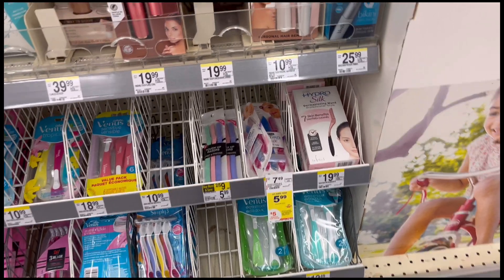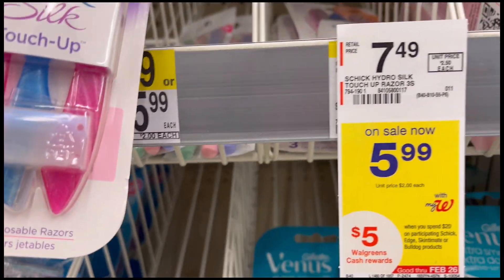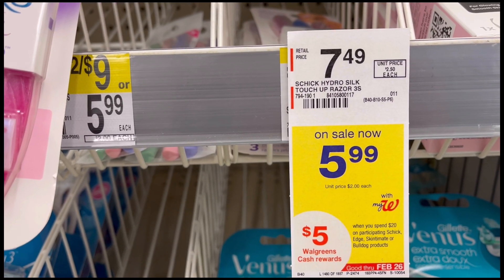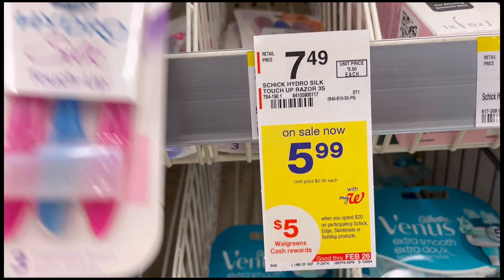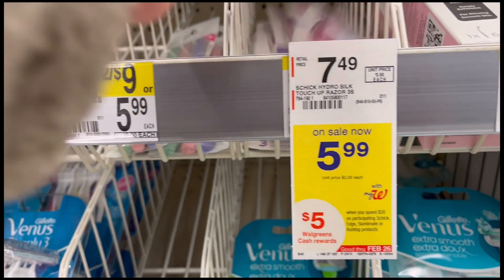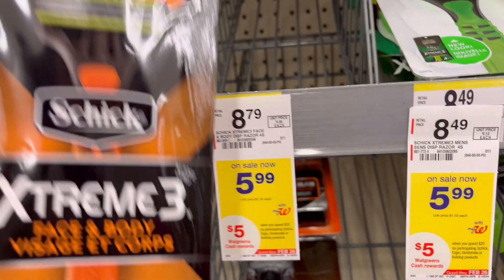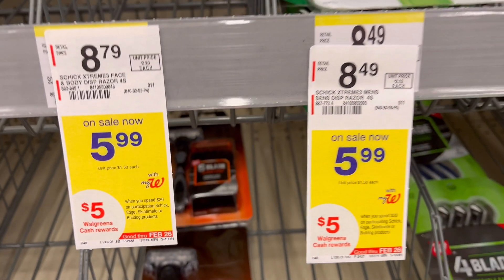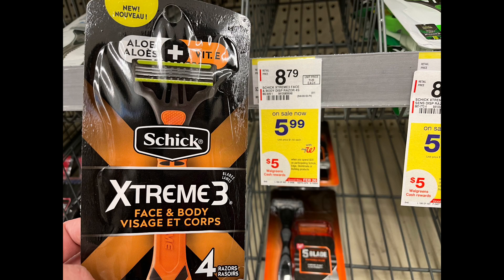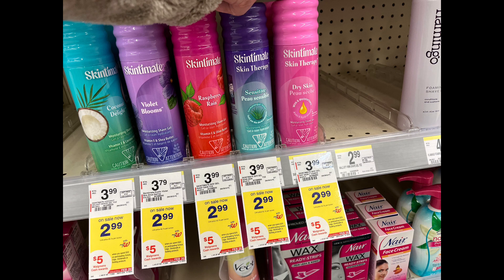The Schick or Skintimate razor system or disposable are on promotion: spend 20 get five dollars in Walgreens cash rewards. The disposable one is priced five dollars and 99 cents. We're going to get one of those and two of the Schick Disposable Extreme 3 at the same price — five dollars and 99 cents — and use two four-dollars-off-one paper coupons, plus a shave gel for two dollars and 99 cents.